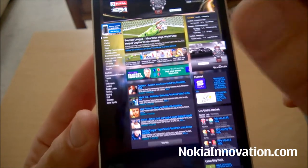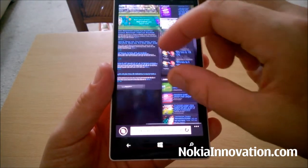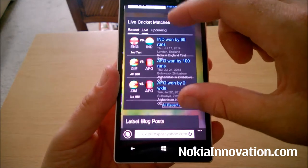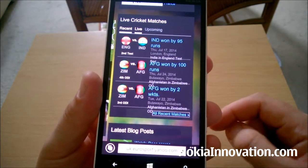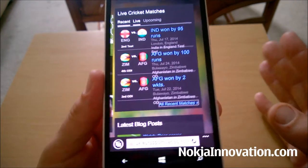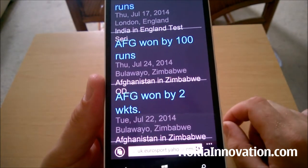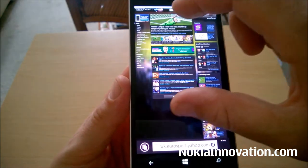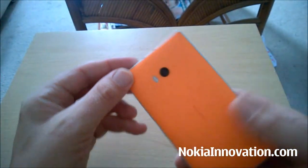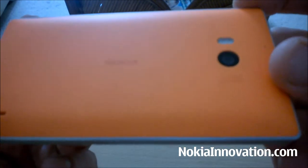That said, when you've got 1080p on a 5-inch display, you really don't notice it. Personally, I don't see a huge amount of difference between the PPI on this device, which is 441, and the 331 on the 920. Perhaps my eyes have aged a little bit — I am 34 years old. The Lumia 930 features a 20 megapixel camera with Carl Zeiss optics.